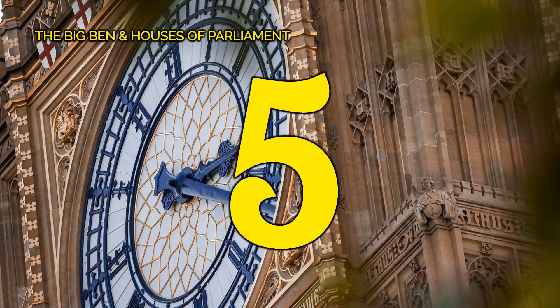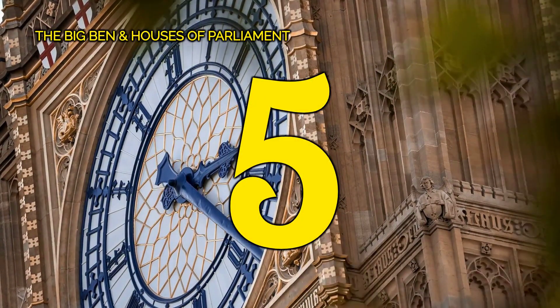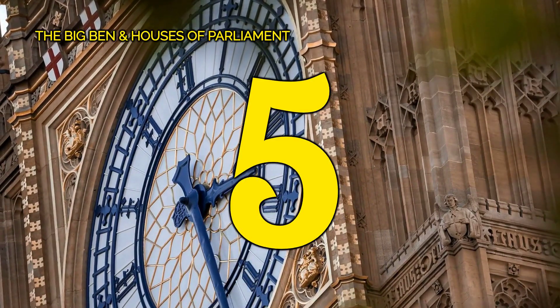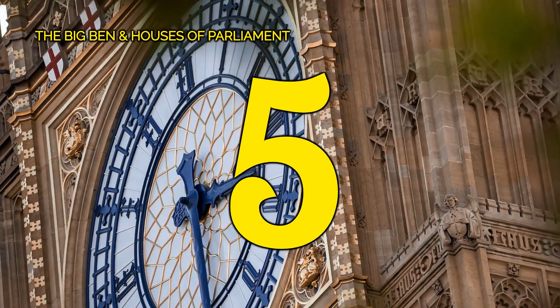Number 5, the Big Ben and Houses of Parliament. Take a moment to marvel at the iconic Big Ben and the Houses of Parliament, symbols of British democracy and heritage.